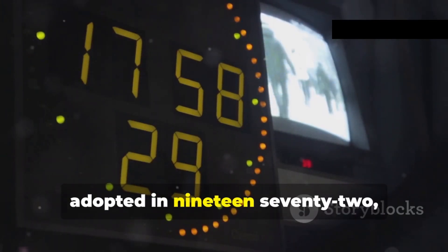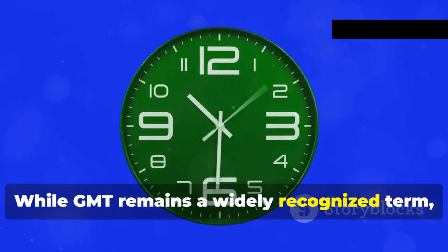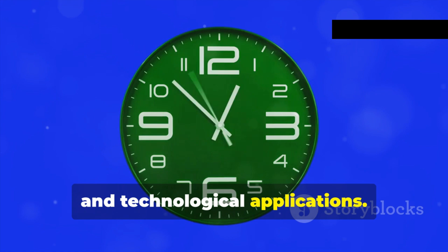UTC, adopted in 1972, quickly replaced GMT as the world's primary time standard. While GMT remains a widely recognized term, it's essential to understand that UTC is the standard used today for all scientific and technological applications.